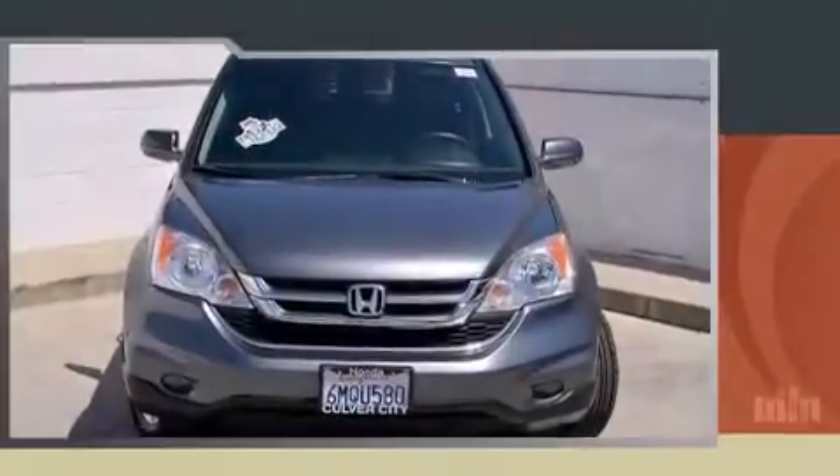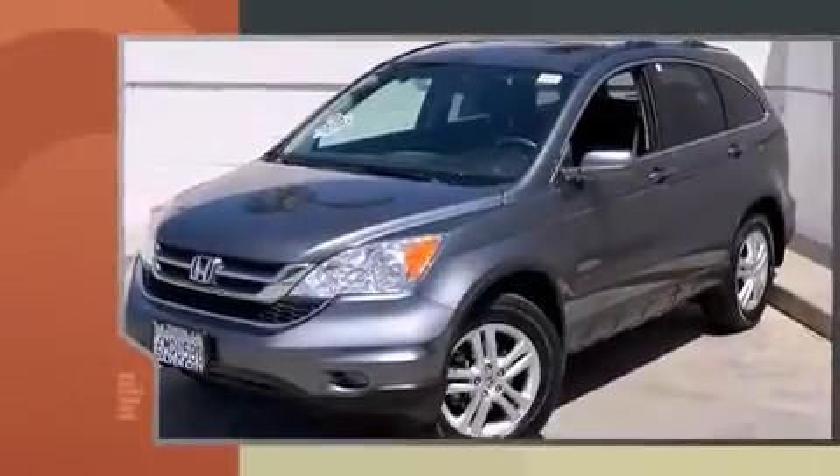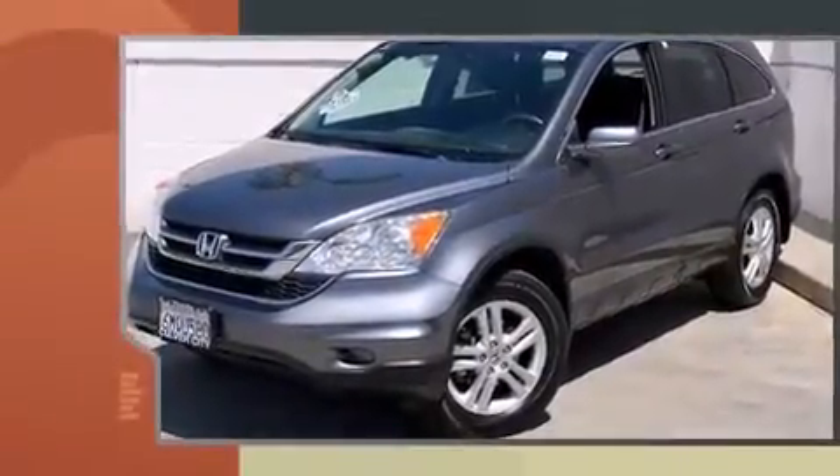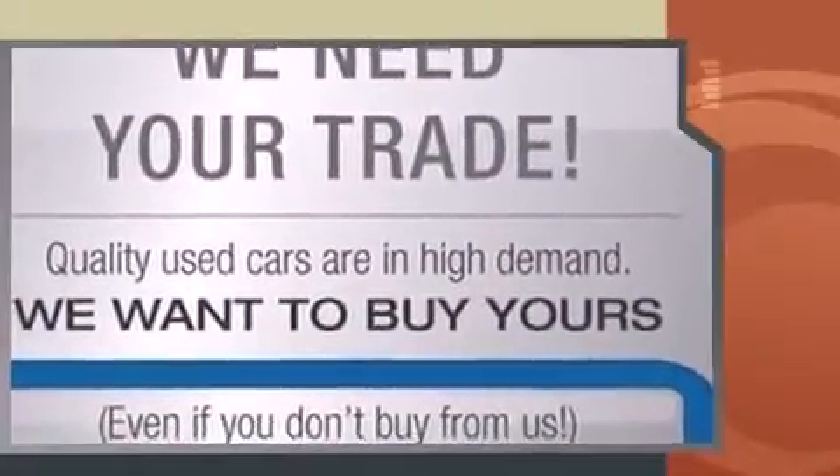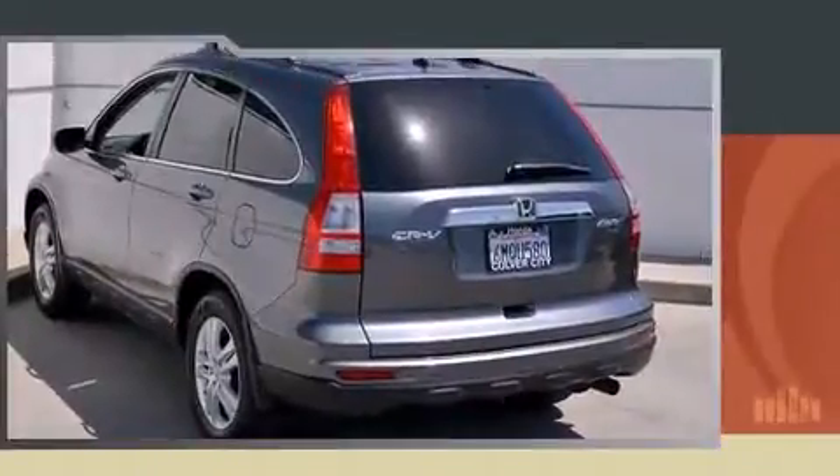You're going to love the 2010 Honda CR-V with less than 30,000 miles on the odometer. This four-door sport utility vehicle prioritizes comfort, safety, and convenience. It features four-wheel drive capabilities, a durable automatic transmission, and a 2.4-liter four-cylinder engine.